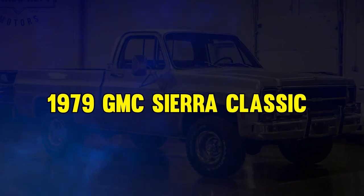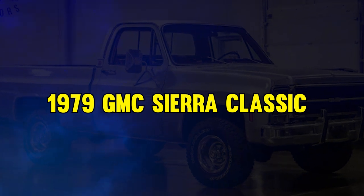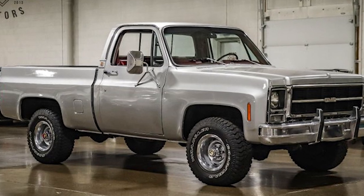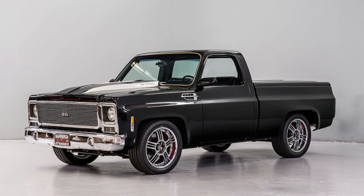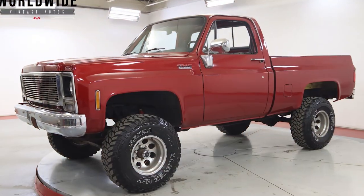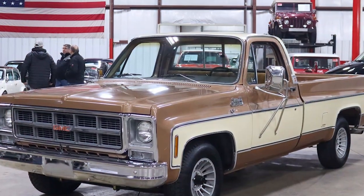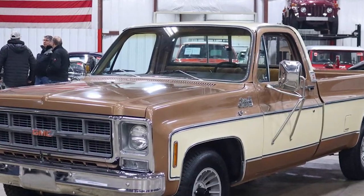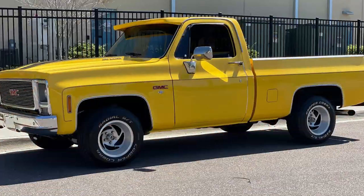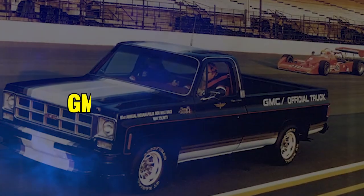At number 6, it's the 1979 GMC Sierra Classic. This is a true workhorse often overshadowed by more famous models. This square-body truck was a pioneer, embracing diesel engines and changing things in a big way. Available in various flavors like Sierra Grande and High Sierra, it stood tall against Ford's dominance. Today, collectors seek out this elusive gem for its history and charm.